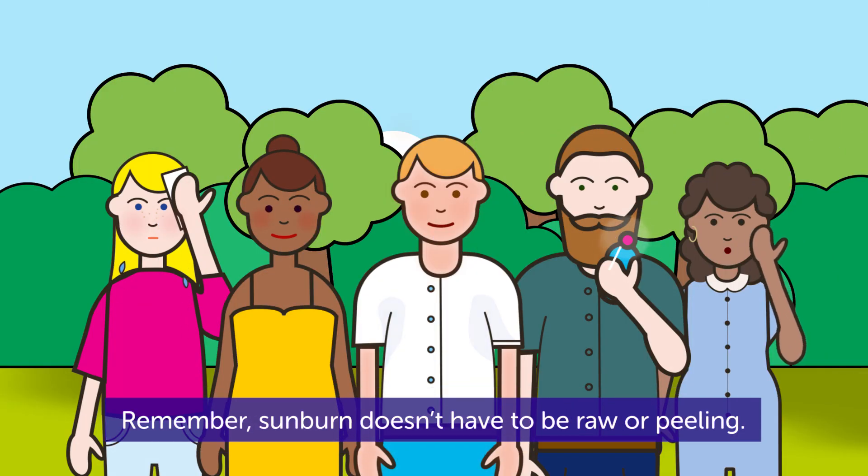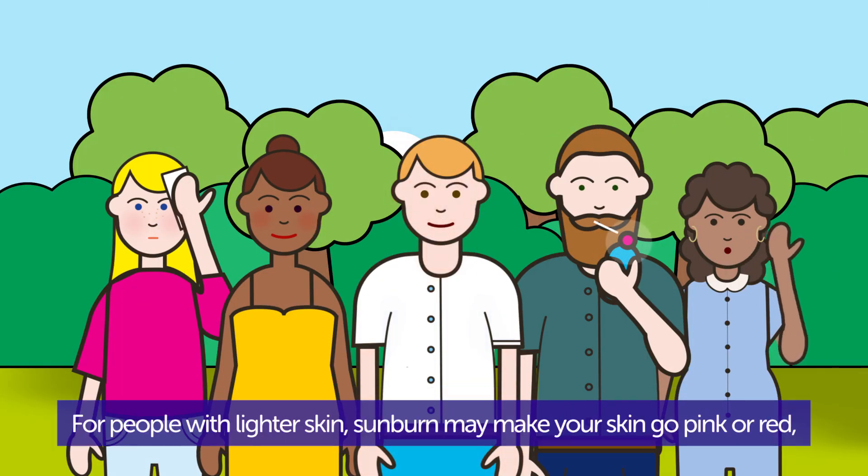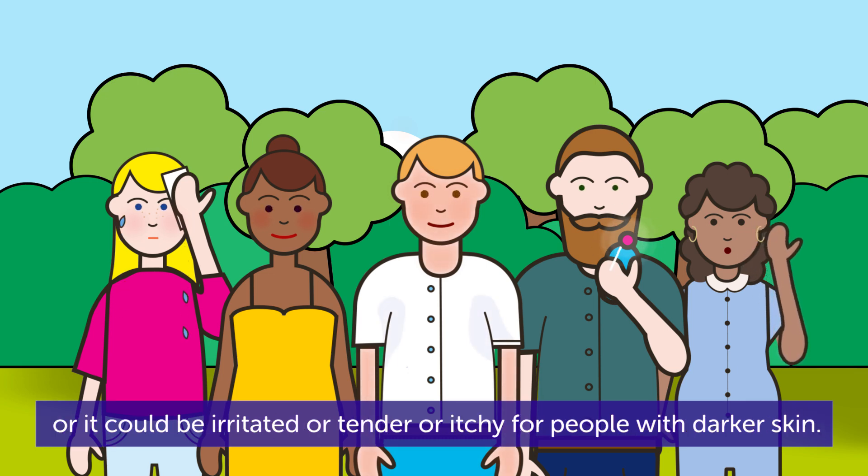Remember, sunburn doesn't have to be raw or peeling. For people with lighter skin, sunburn may make your skin go pink or red, or it could be irritated, tender, or itchy for people with darker skin.